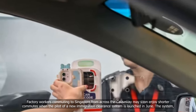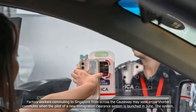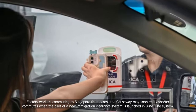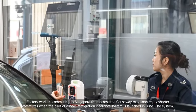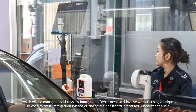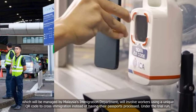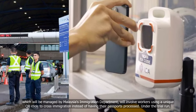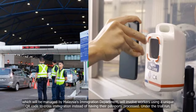Factory workers commuting to Singapore from across the causeway may soon enjoy shorter commutes when the pilot of a new immigration clearance system is launched in June. The system, which will be managed by Malaysia's Immigration Department, will involve workers using a unique QR code to cross immigration instead of having their passports processed.